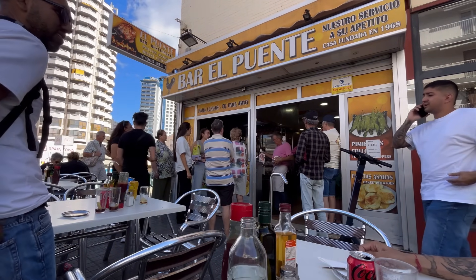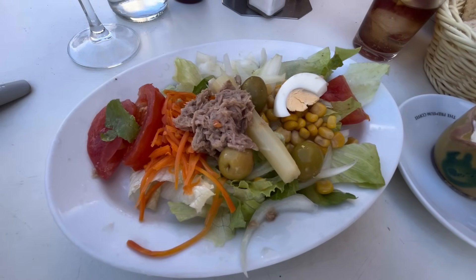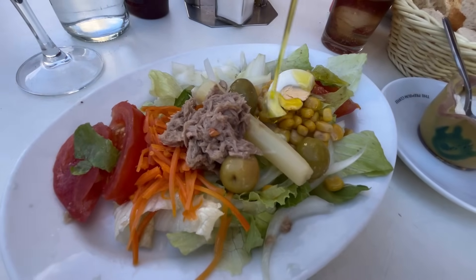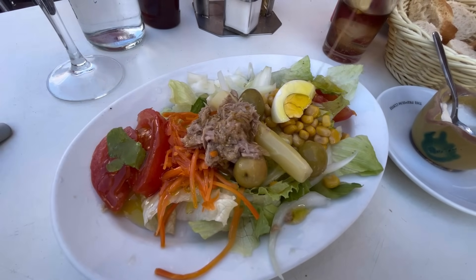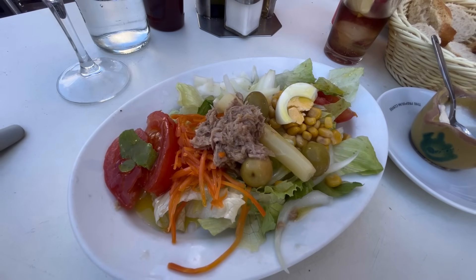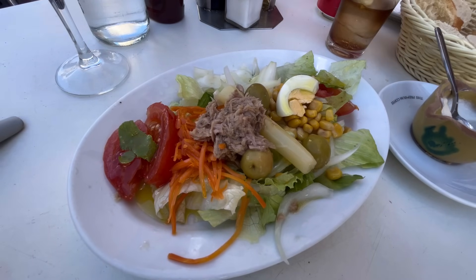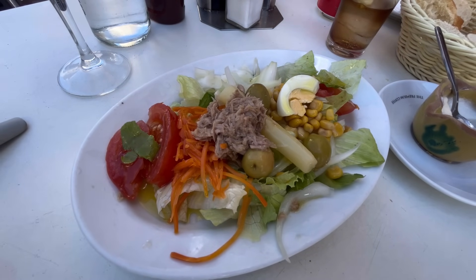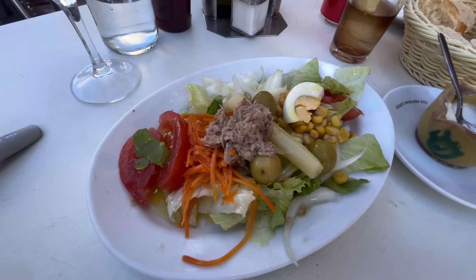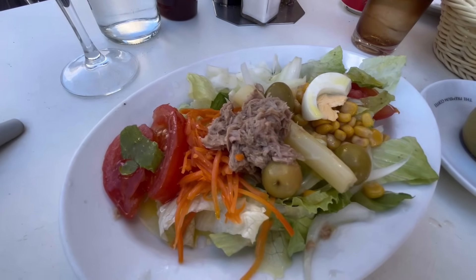The average rating it gets everywhere online is between four and a half and five stars — the maximum. The salad has arrived. This is one ración, just for one person, but we'll share it as it's more than enough. We put a generous amount of olive oil on top, then a little white wine vinegar. The salad has asparagus, tuna, eggs, corn, tomatoes, lettuce, onion, and marinated carrots — a typical salad you'll find everywhere.